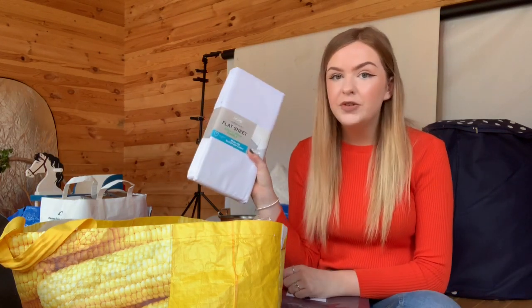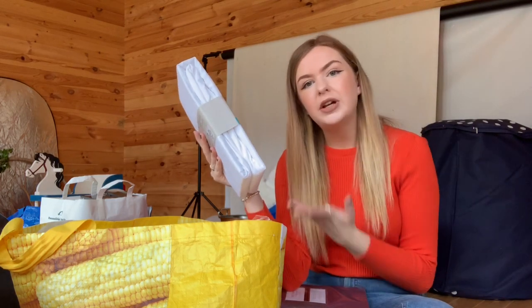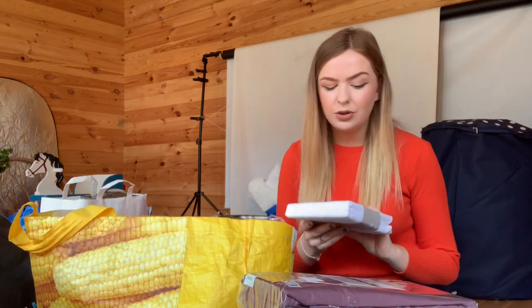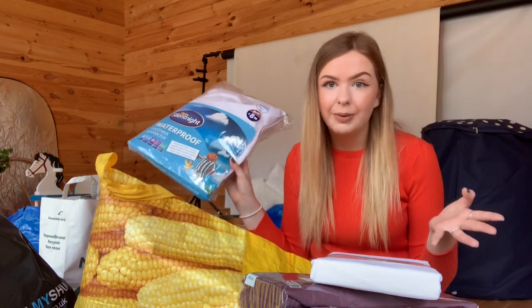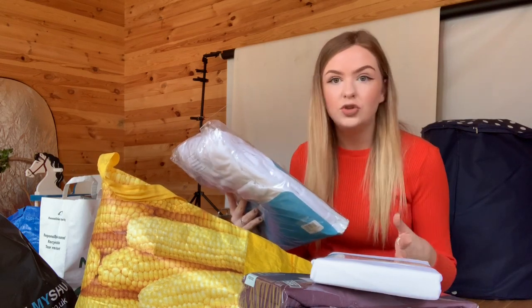Along with the duvet covers I've got some bed sheets. The first is a double flat sheet from Primark for £5.50 — I've been told for my accommodation a flat sheet is best since my bed is three-quarter double so it'll be easier to fold. I also got a fitted sheet from Matalan in a really nice plum colour. With that I got some pillowcases — £1.70 for two, which I thought was really cheap. I also got a mattress protector for £8.99 from B&M, which has loads of great uni stuff.